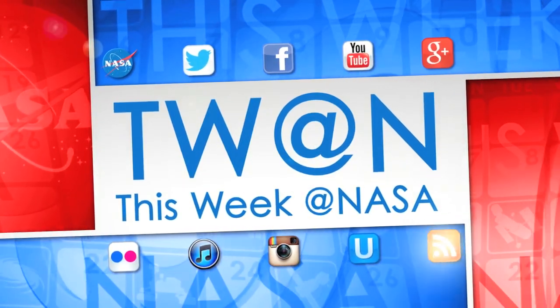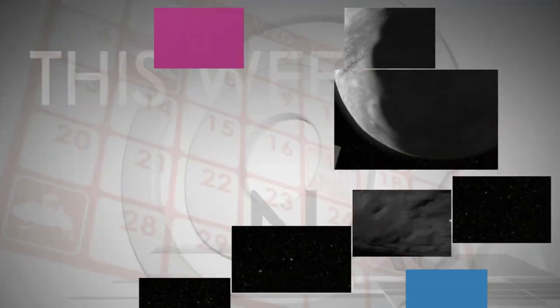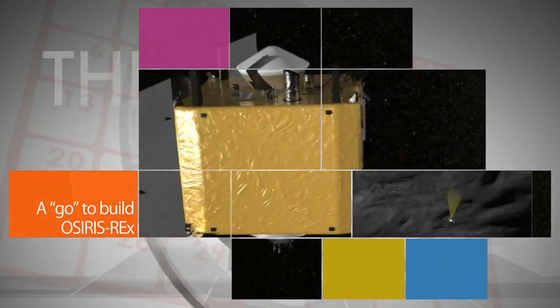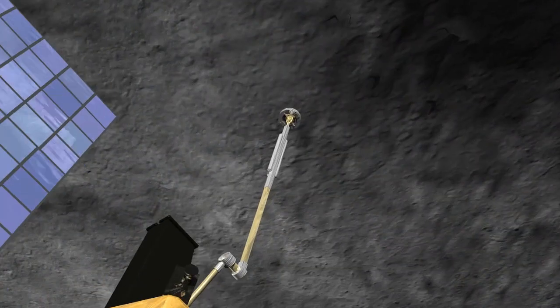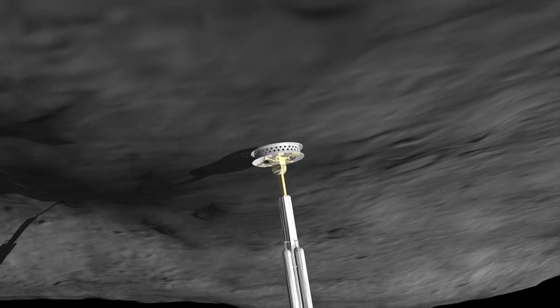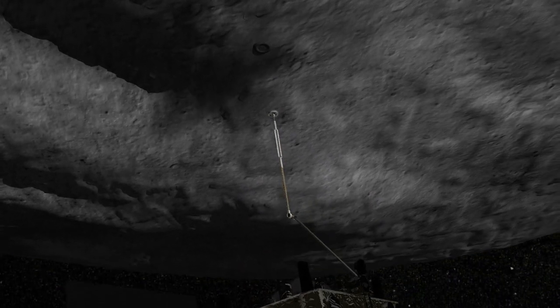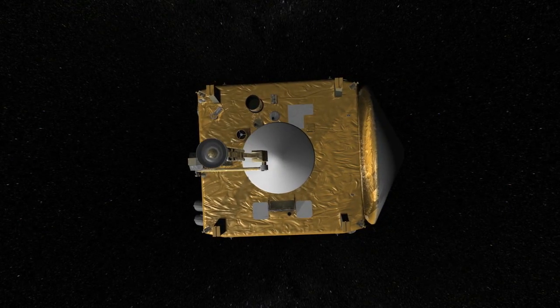Here are some of the stories trending this week at NASA. The NASA team that will conduct the OSIRIS-REx mission – the agency's first to collect samples from an asteroid – was given the go-ahead on Wednesday to start building the spacecraft, flight instruments and ground-launch support facilities, thanks to a successful mission-critical design review.